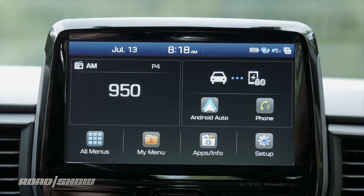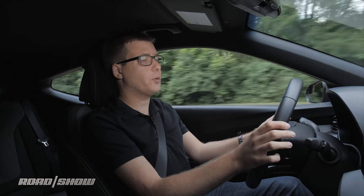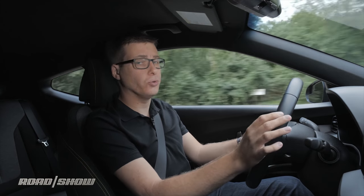This 8-inch touchscreen infotainment system is excellent, and it supports Apple CarPlay and Android Auto as standard. For a more detailed rundown of all the tech in this car, be sure to look for our video at theroadshow.com.